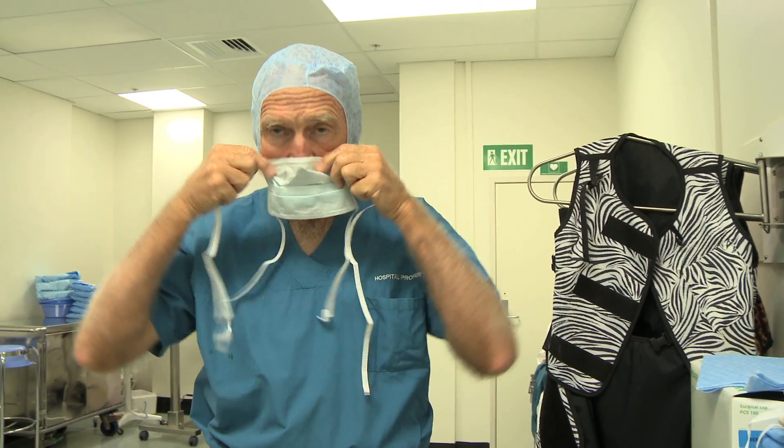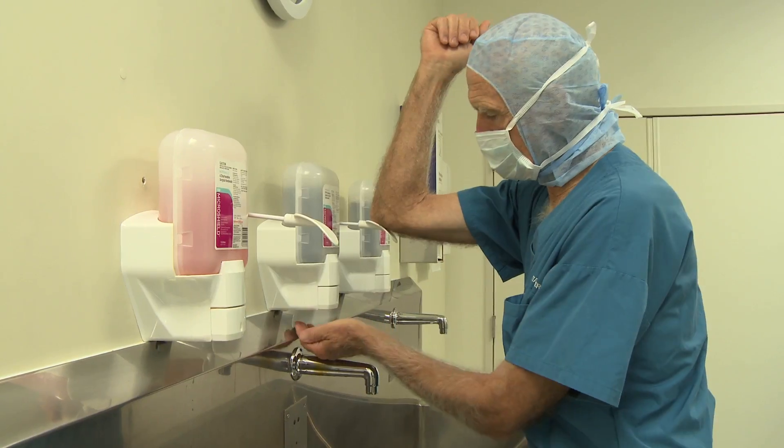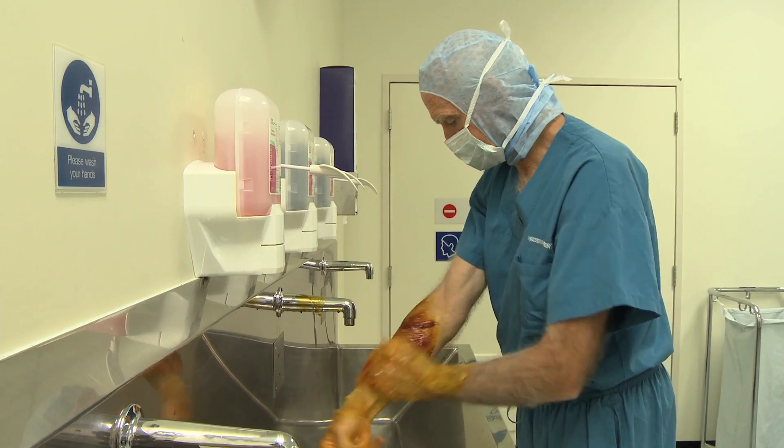The Surgical Site Infection Improvement Programme is a programme designed to collect data nationwide on the incidence of wound infection. It enables individual surgeons to benchmark their performance against their colleagues throughout the country and the country as a whole.